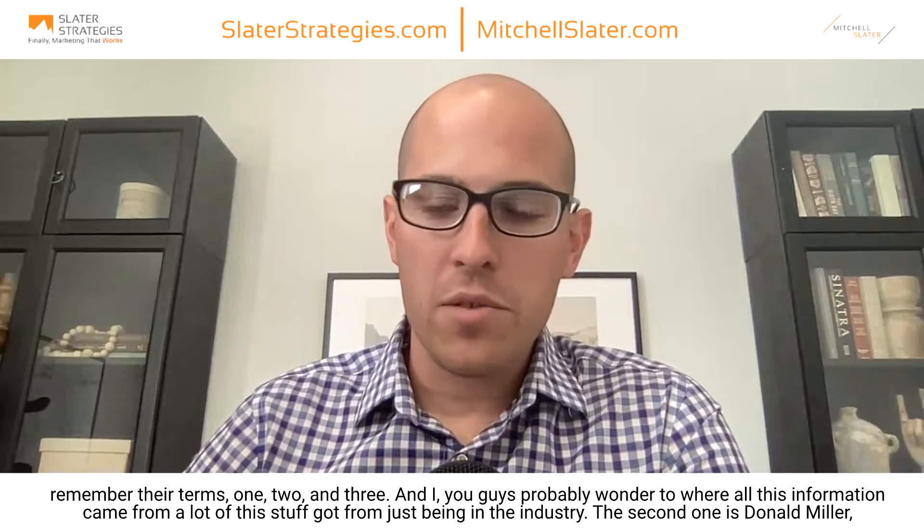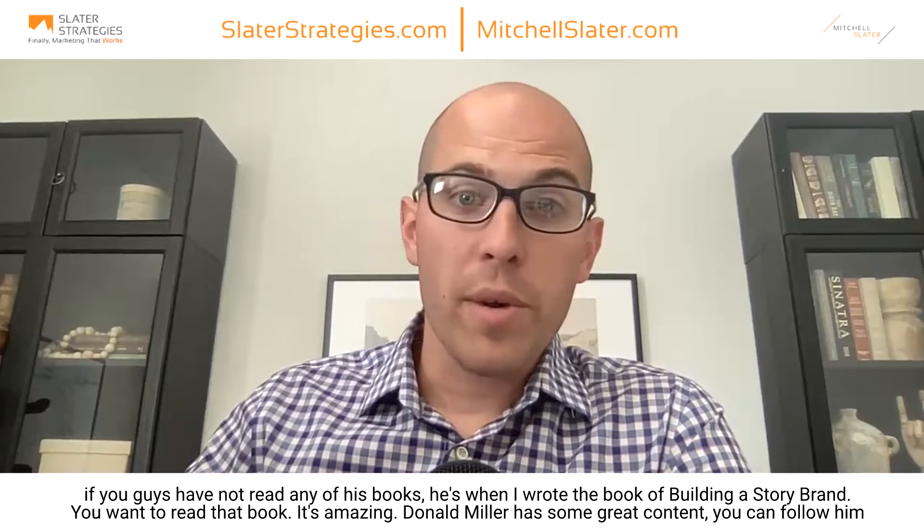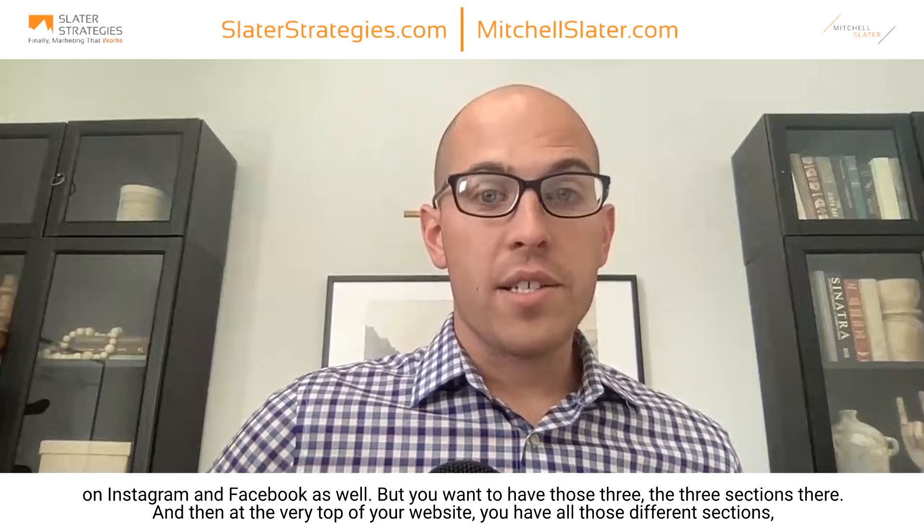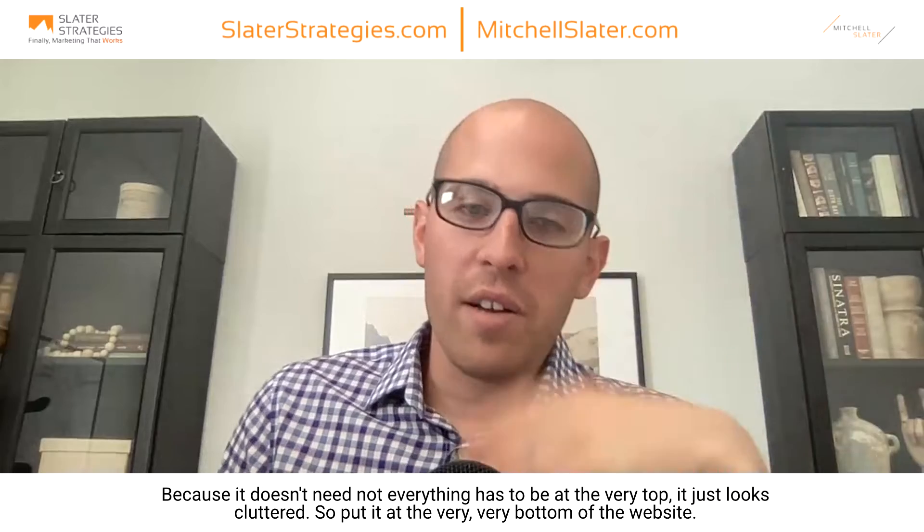A lot of this stuff comes from just being in the industry. The second source is Donald Miller — if you guys have not read any of his books, he wrote 'Building a StoryBrand.' You want to read that book — it's amazing. You can follow him on Instagram and Facebook as well. You want to have those three sections. And then at the very top of your website you have all those different menu sections — about, services, contact. Keep only the truly important ones up there. If they're not important, put them at the very bottom of the website — your phone number, social media channels — call it the junk drawer. Not everything has to be at the very top; it just looks cluttered.